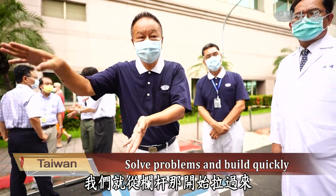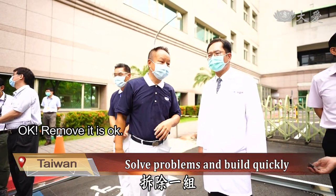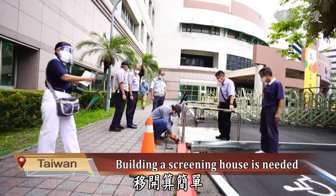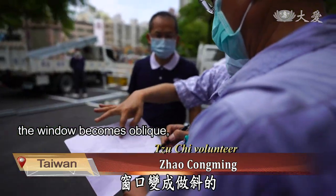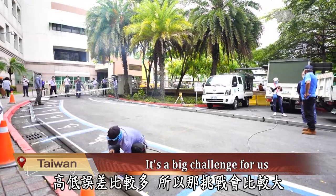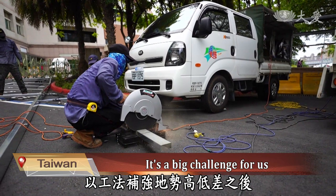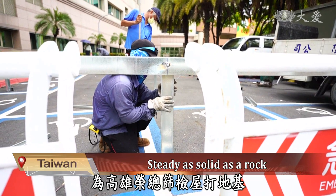We started to pull over from the railing. If you need stairs, remove a set of railings. Each section of the steel frame is a fixed specification. If the total fence touches the railing, it's a simple project to remove it. There are more height differences as the challenge will be greater, so we propped height up to create a platform. After solving the problem of the different heights, the foundation was set for the Kaohsiung Veterans General Hospital screening station.